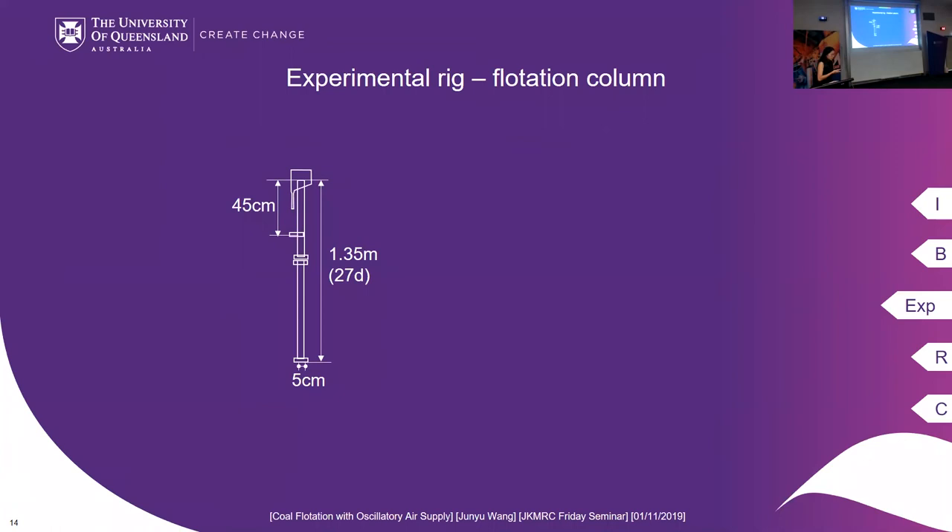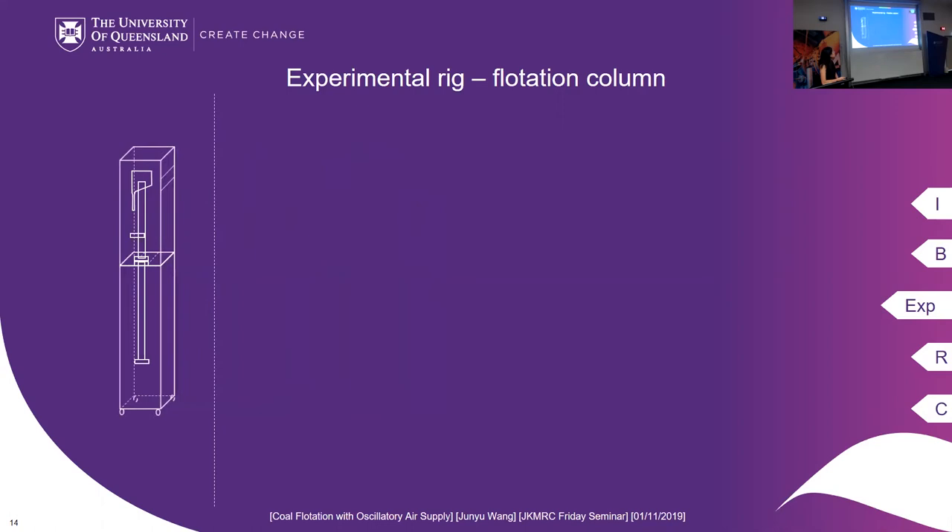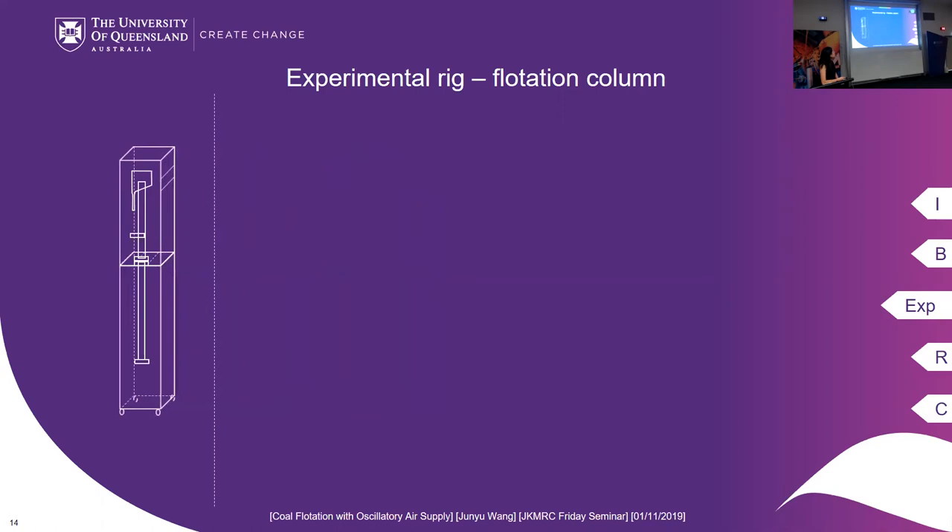At that time we didn't have a flotation column in the lab, so the first thing was to build one. It is five centimeters in diameter and more than one meter in height. The feed is fed into the flotation system at 45 centimeters below the overflowing lip. It is made of plexiglass and installed onto a stand for easy moving. For the sparger system, a metal sparger was used with an aperture size of 100 microns, allowing air to be pushed in and tailings to be discharged out.